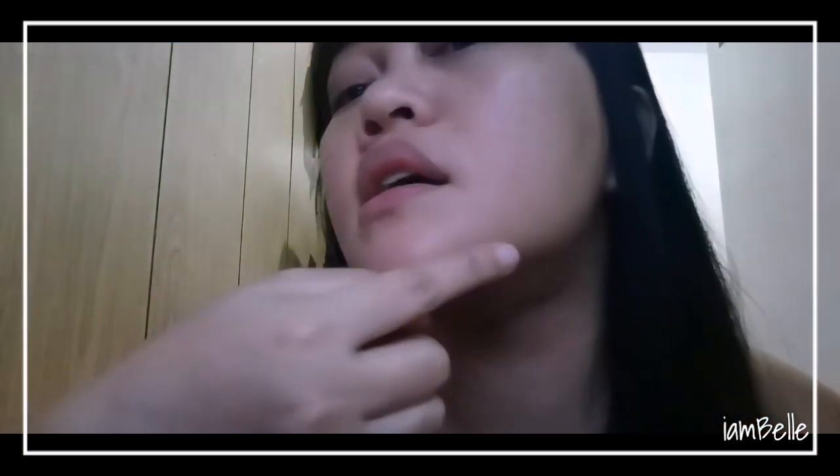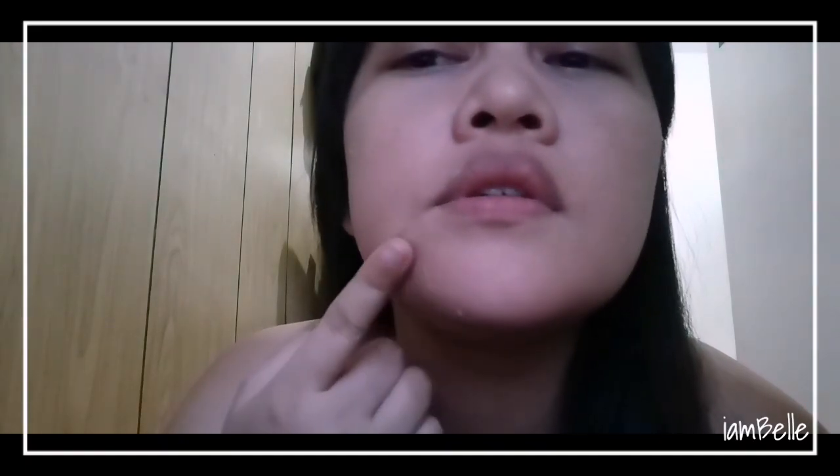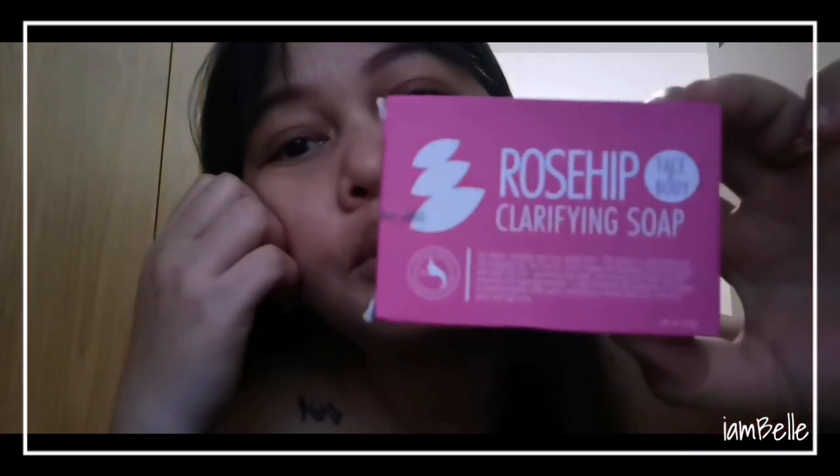If you could only see my face — it really is peeling, just a little here. You can see these are dead skin. But I'm so happy with the results. Again, this is the Rose Hip Clarifying Soap — very good.